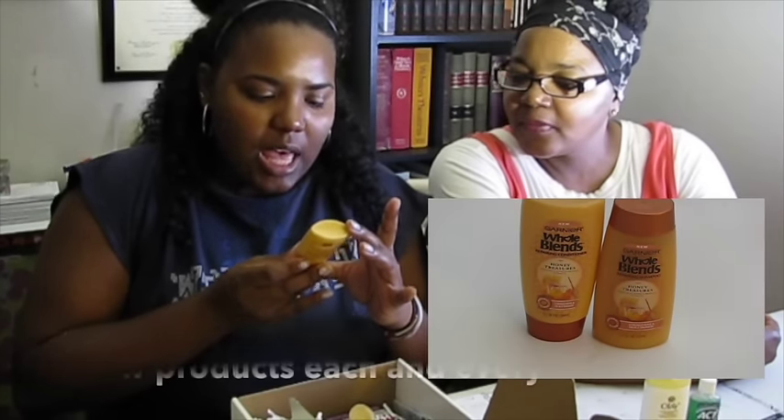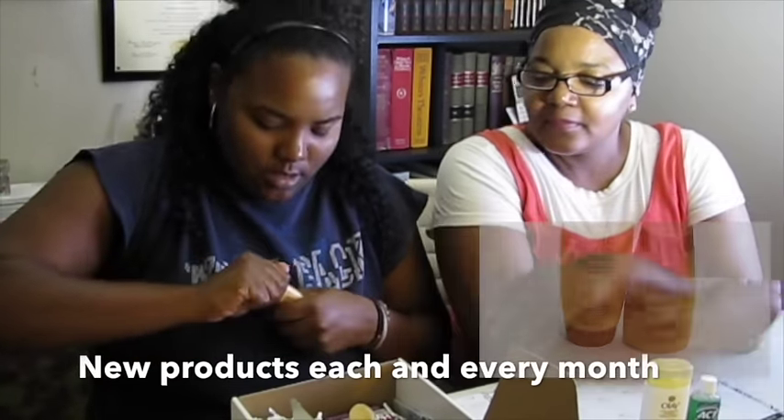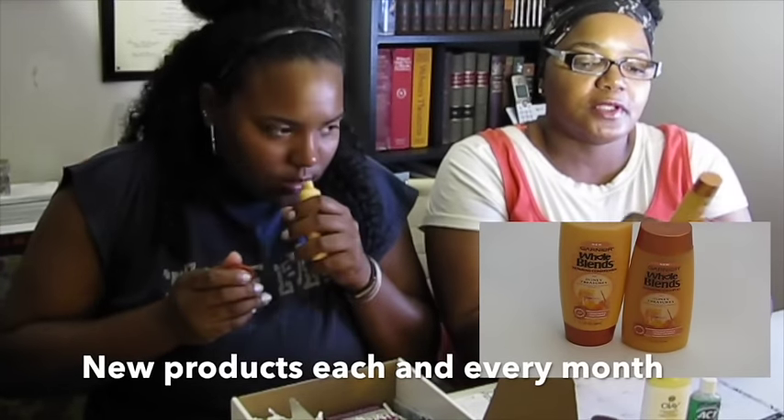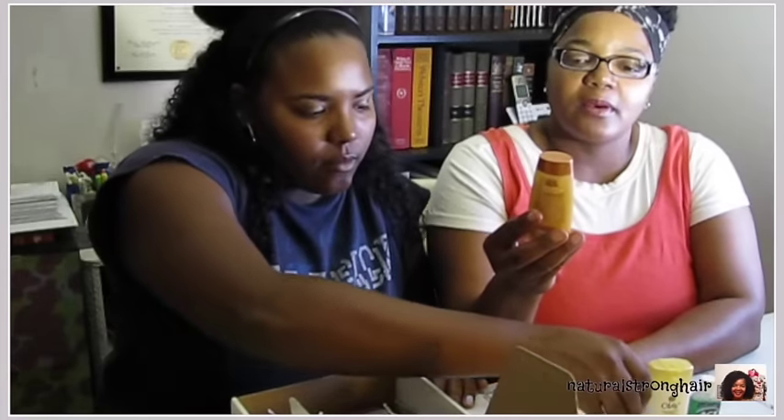Garnier Whole Blends — I just saw a commercial on this. It's a repairing conditioner, honey treasures, strengthens and heals damage. I can smell the honey all the way over here — it smells really good. And this is the repairing shampoo for the same brand. So you've got the conditioner and shampoo — you can use these together.